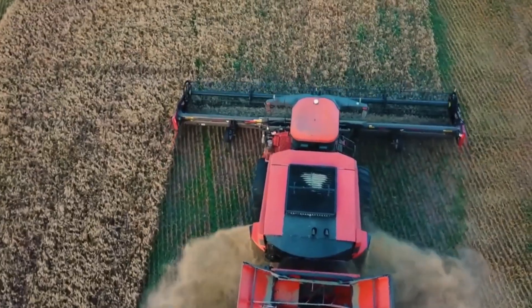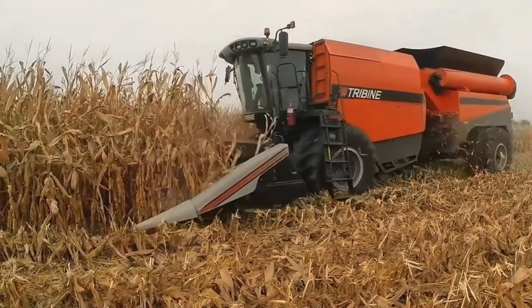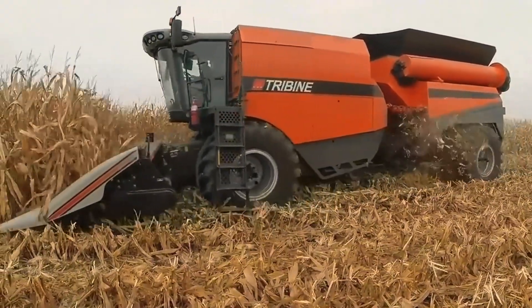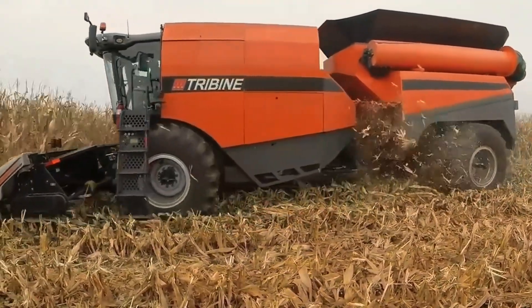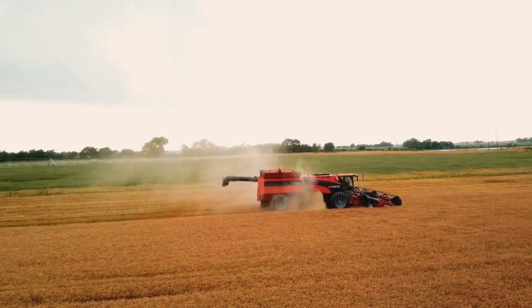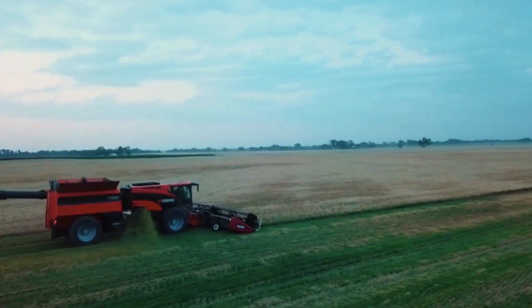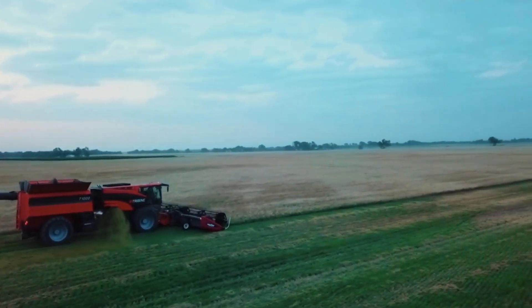The Tribine T-1000 is an icon of modern agriculture, but its massive size limits its use in Europe. Smart controls and a comfortable cabin make operation easy for farmers. Priced at around $550,000.